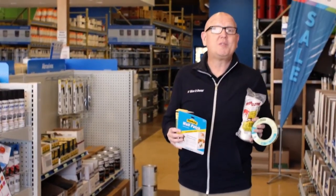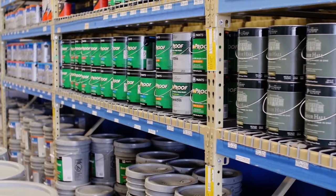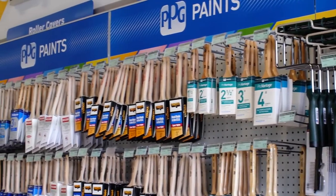The one thing I always tell homeowners: the best paint job is the one that's prepped properly. And at PPG Paints, not only do they help you pick the right paint color, but they also help you with the right products, accessories, and tools to make the best job.